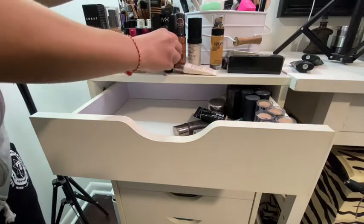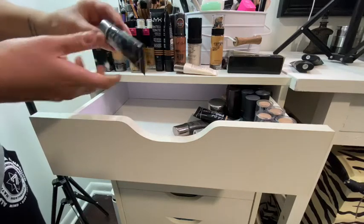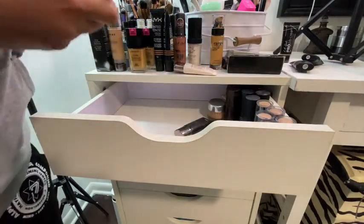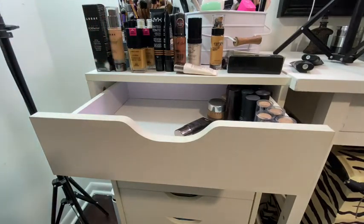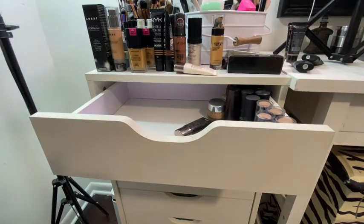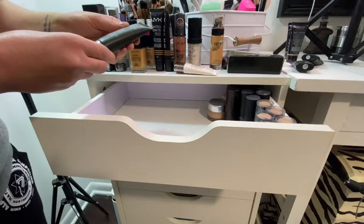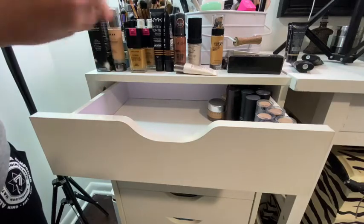This LA Girl Pro BB Cream has never been used, clearly brand new — I have two of them in two different colors. I like to get foundations in one light and one dark shade to make sure I have the right coverage. Then Laura Mercier Silk Cream oil-free — I love Laura Mercier.